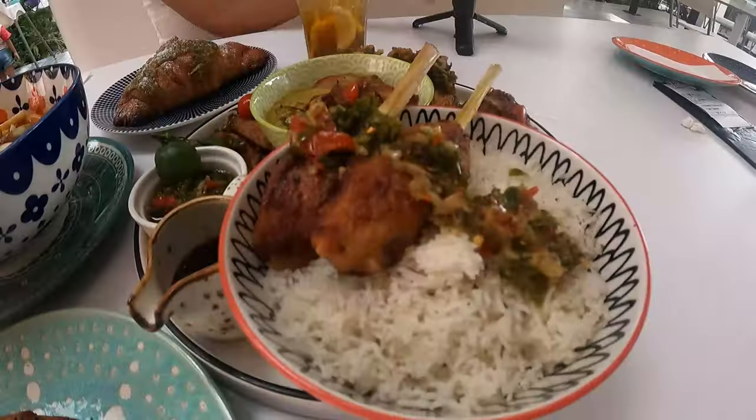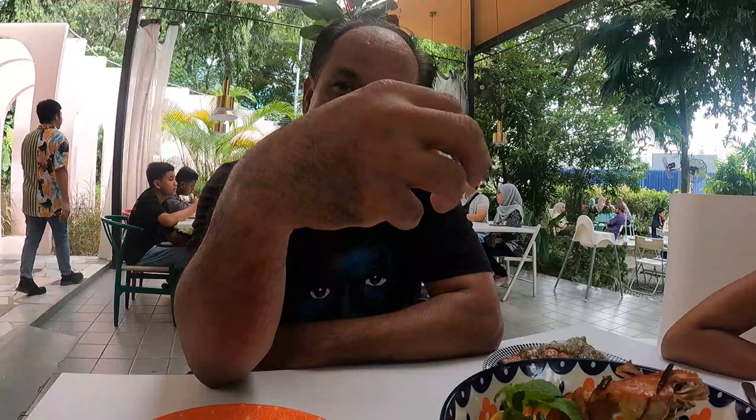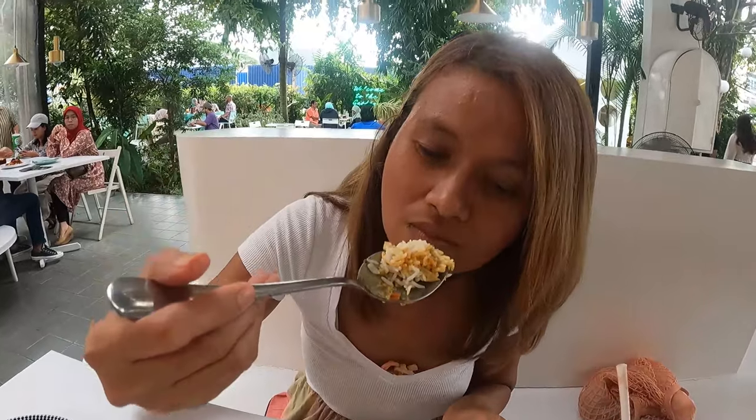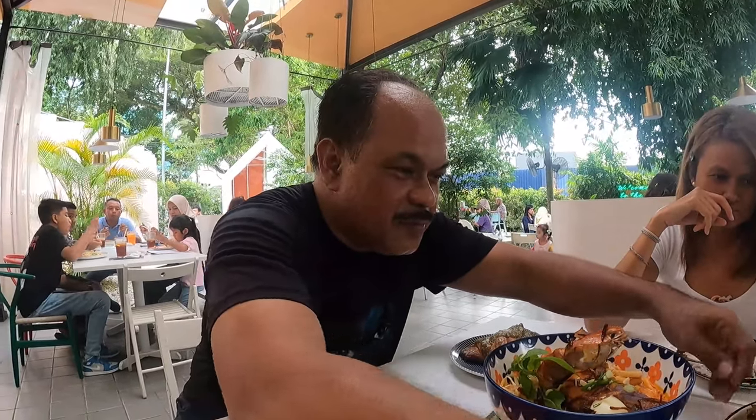Chef Abdulaziz is with us now and he's going to explain what we're eating today. This is a Capitan curry laksa — a Peranakan (Nyonya) curry laksa from Melaka. The sauce is like curry but not spicy. We also have the Rumah Puri Set Lan, which is a new menu they just introduced yesterday — it's a Bali food set.